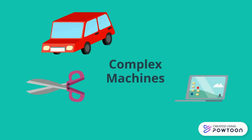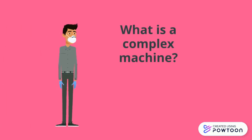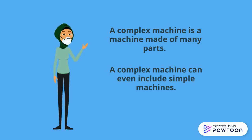Complex Machines. What is a complex machine? A complex machine is a machine made of many parts. A complex machine can even include simple machines.